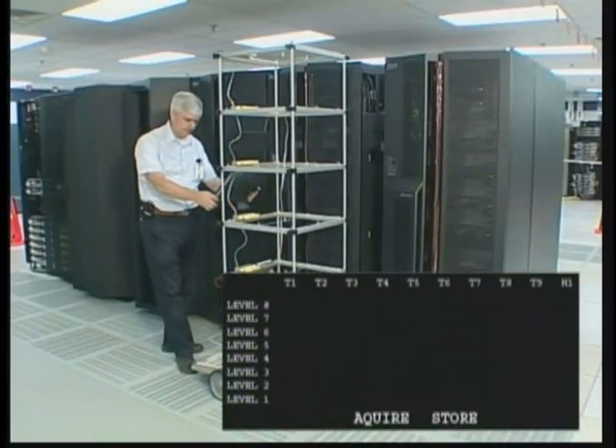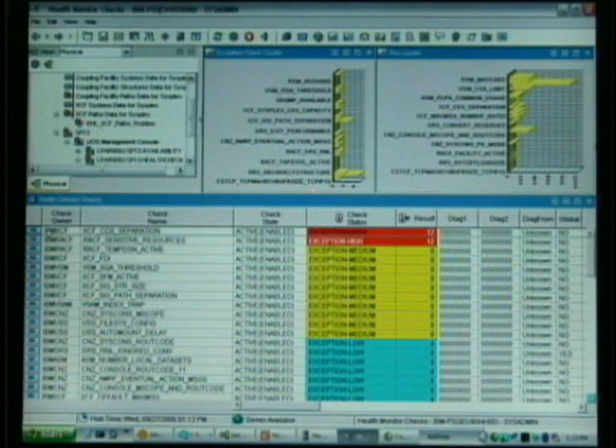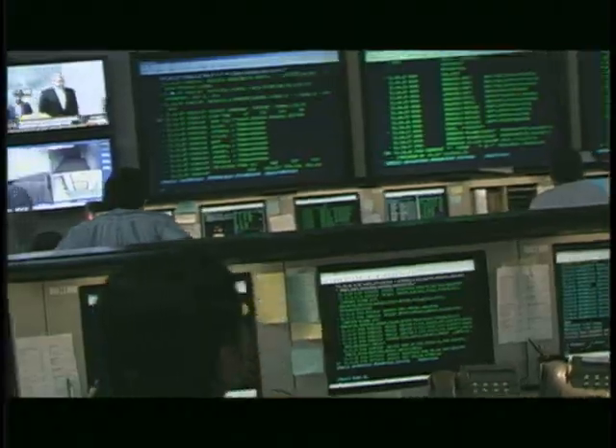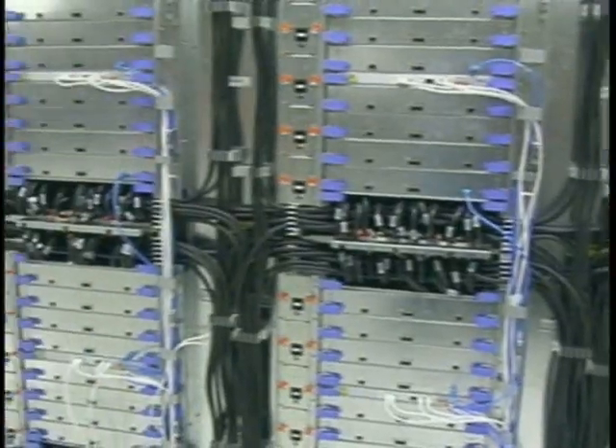This inefficiency is combined with explosive volumes of new data that businesses must manage. Consider that in just a few years, medical images will take up 30% of the world's storage and 74% of the world's mobile subscribers will live in emerging economies. This volume of new data simply didn't exist a few years ago.